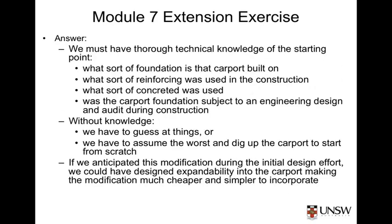To be able to modify an existing system like our carport, we must have thorough technical knowledge of the starting point — that is, we must know everything we can about that carport. For example, what sort of foundation is that carport built on? What sort of reinforcing was used in the construction? What sort of concrete was used? Was the carport foundation subject to an engineering design and audit during construction?